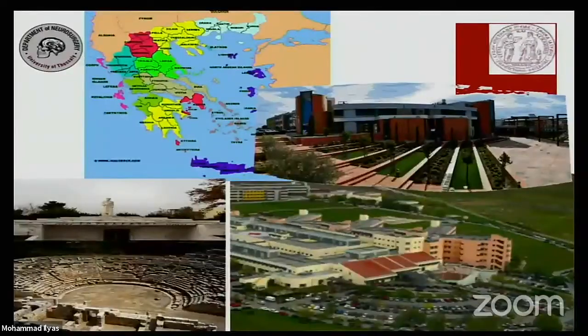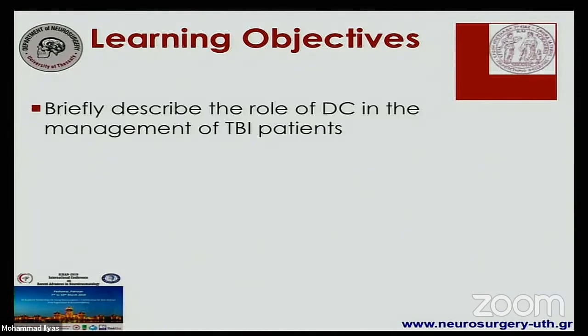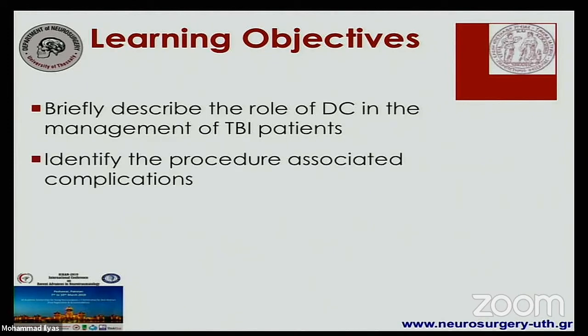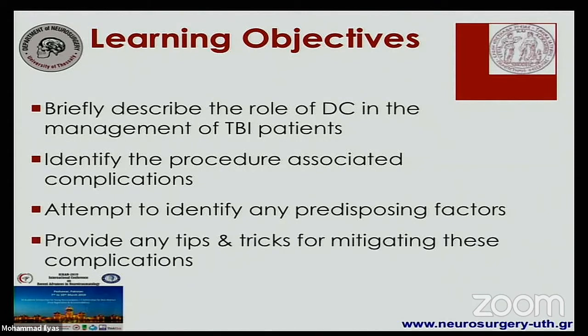I'm coming from Larissa, which is in the center of the Greek mainland, approximately 350 kilometers north of Athens and 150 kilometers south of Thessaloniki. It's an academic town with a busy tertiary trauma service. What I'll try to do within the next 8-10 minutes is to briefly describe the role of decompressive craniectomy in the contemporary era, identify the actual incidence of procedure-associated complications, identify predisposing factors, and give some tips and tricks for mitigating these complications.